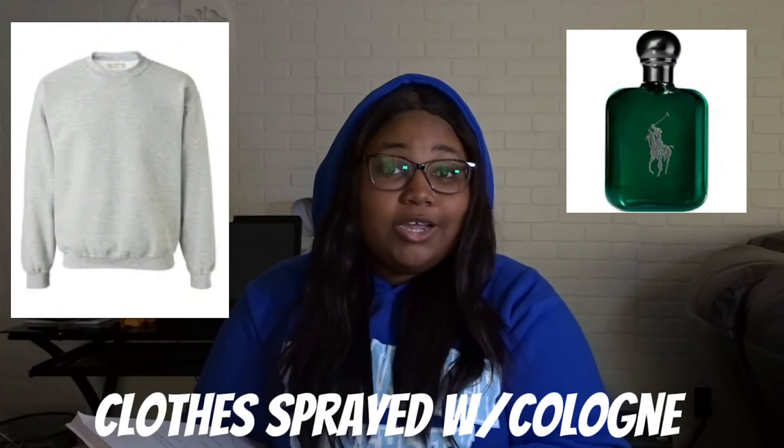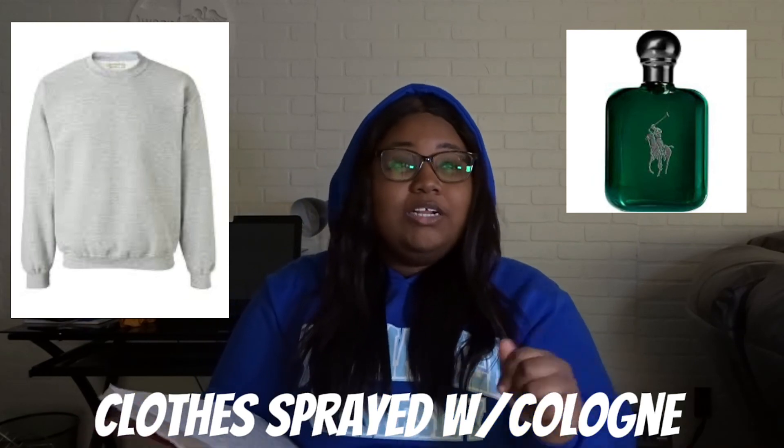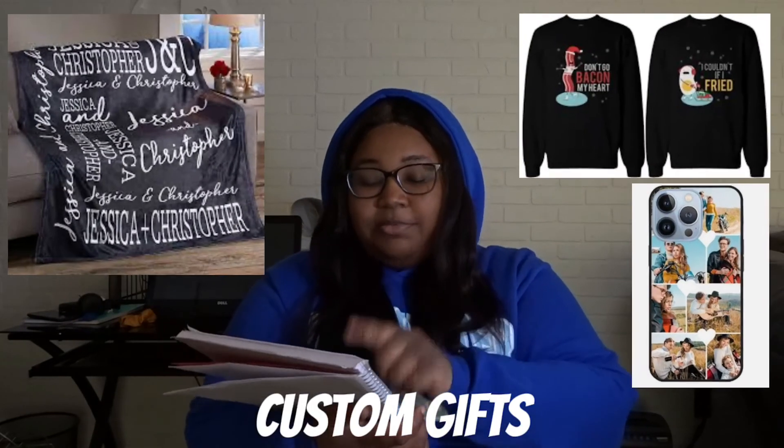Next thing — get her some clothes sprayed with your cologne. They don't have to be yours; you can get a new sweatshirt and just spray it with your cologne and give it to her.